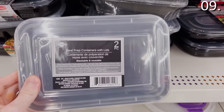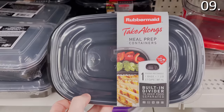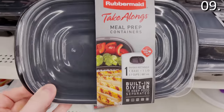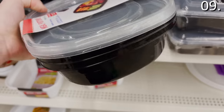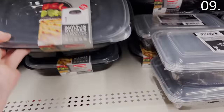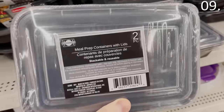In the number nine spot, meal prep is a very popular phenomenon right now. A lot of people are using these containers from Dollar Tree for just a dollar as ways to cut down on takeout. They're great for portion control, bringing lunch to work or school, refrigerating it, or if you are taking care of a sick parent, a neighbor, or a senior citizen. These meal prep containers are top-rack dishwasher safe and BPA free, making this one of my favorite buys for a dollar.